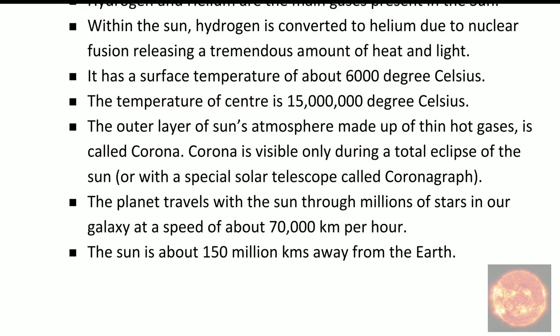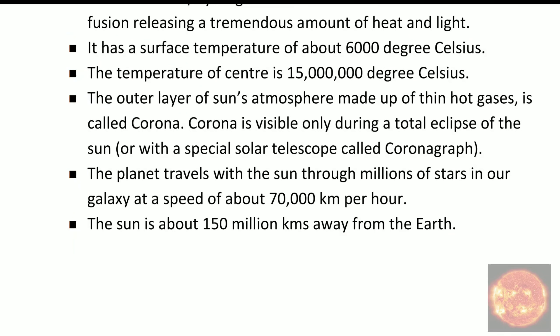The sun travels with our solar system through millions of stars in our galaxy at a speed of 70,000 km per hour.